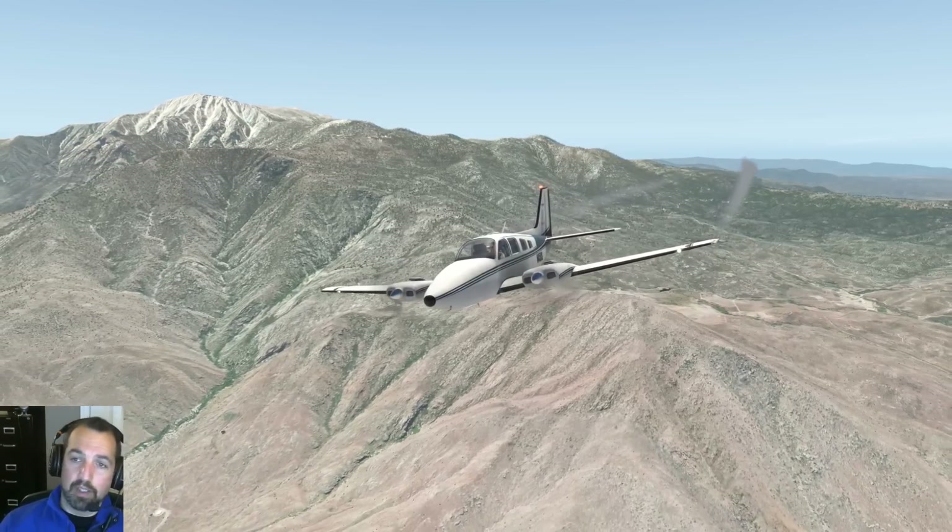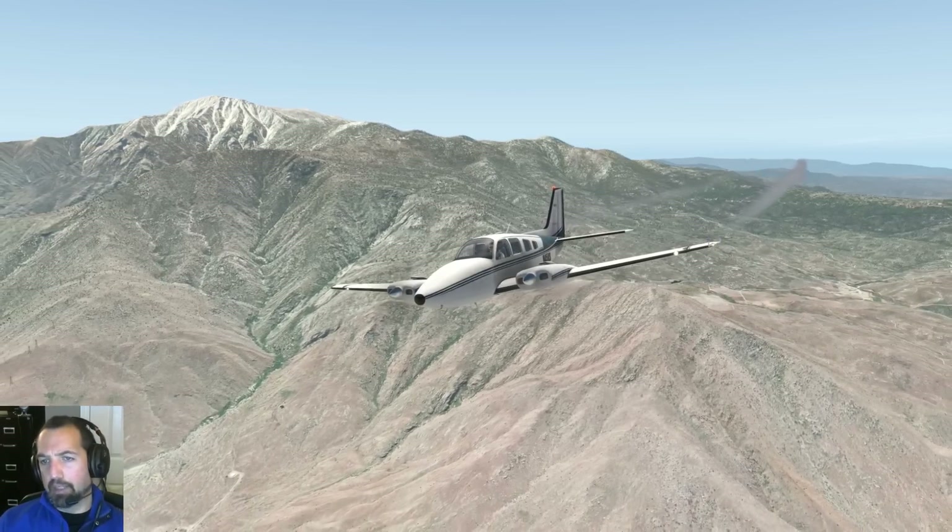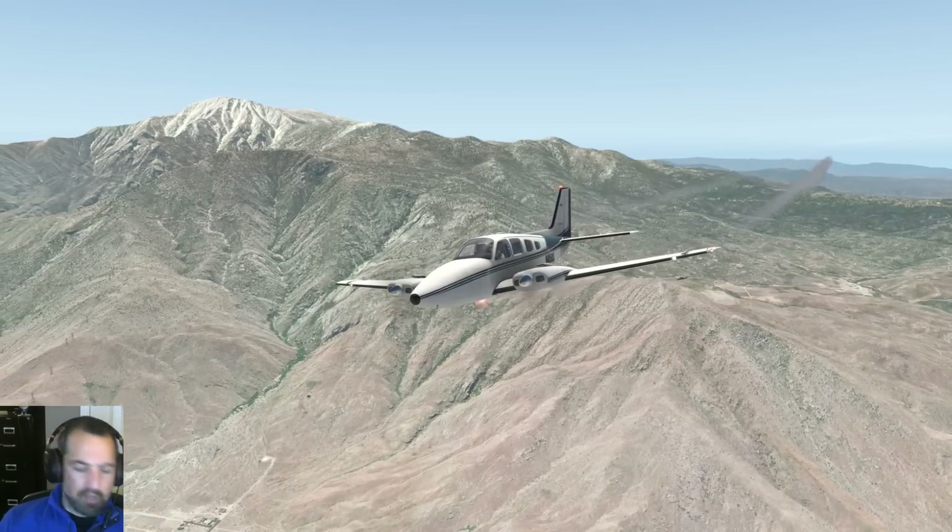This is all server-side, by the way — this doesn't affect your frame rate or anything like that. The server has the terrain database and is making all these calculations every couple of seconds.